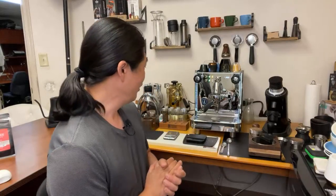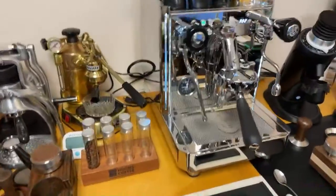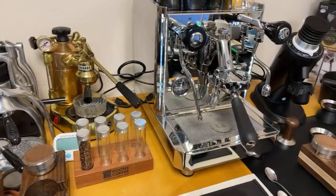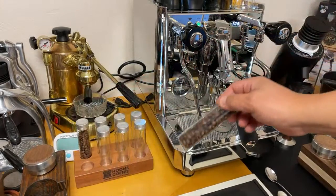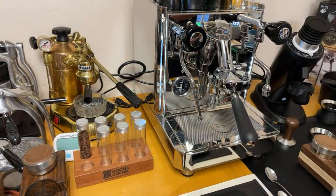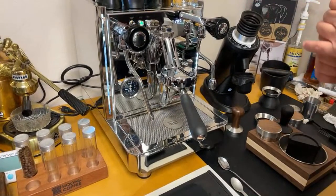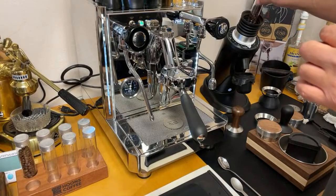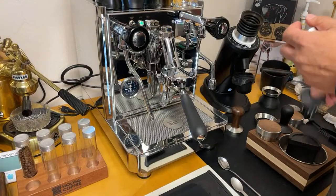Let's start dialing in some coffee beans. I'm really looking forward to trying this — love the sound of strawberry goodness. I already single-dosed out 18 grams. The grinder is set at number 10. Let's put it in and give it a smear — smear is wonderful, by the way.